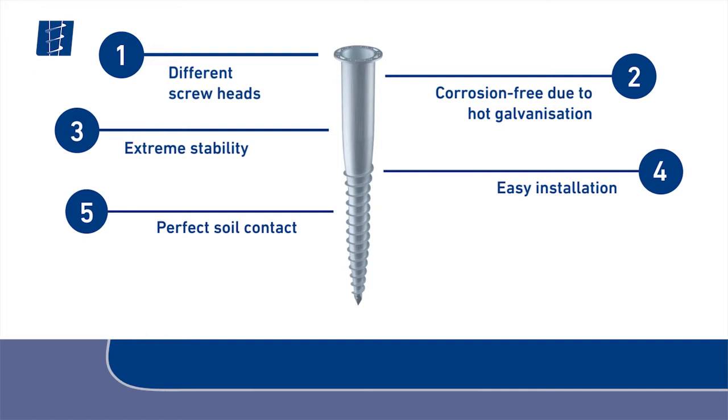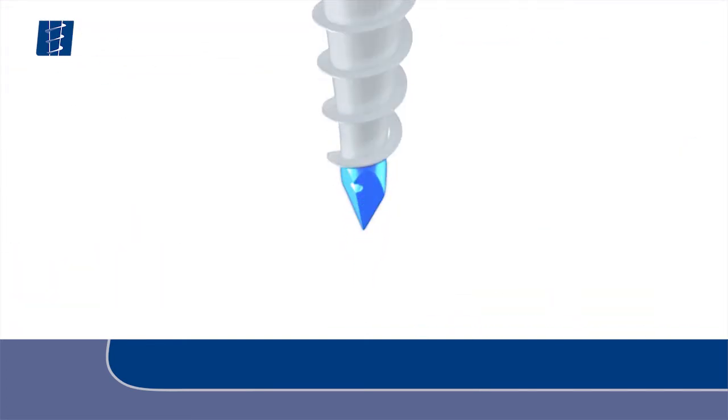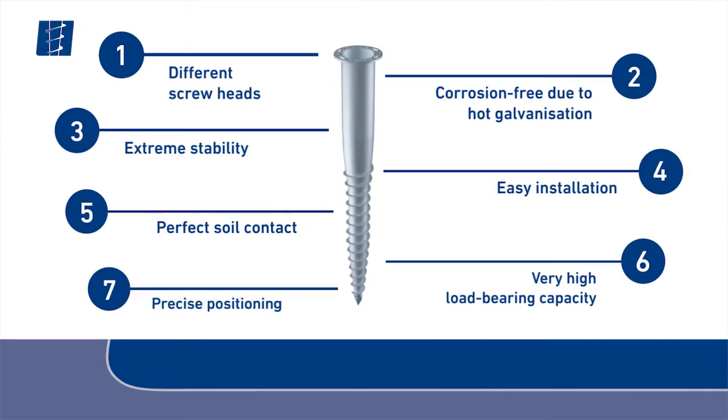Precisely processed, high quality materials enable a bearing capacity in the case of standard screws of up to 7 tons. The patented and hammered screw head ensures precise and exact positioning in all soil types.